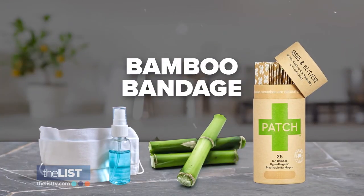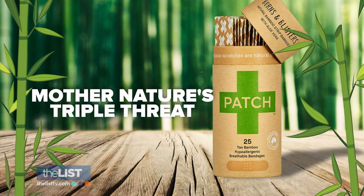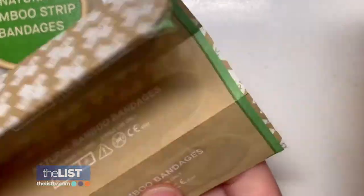Starting with a bamboo bandage. Kimberly calls these bandages Mother Nature's triple threat because she says they help kill acne bacteria three ways. This stuff is naturally antibacterial — that's the first thing.